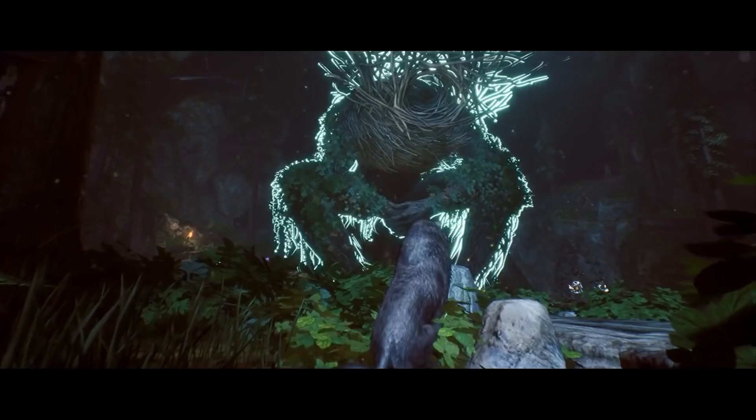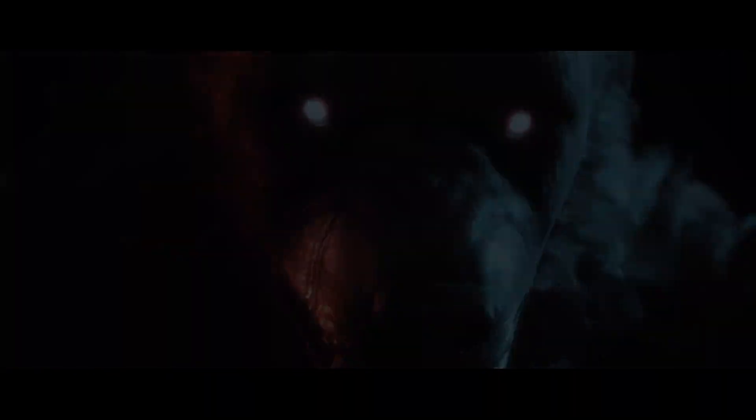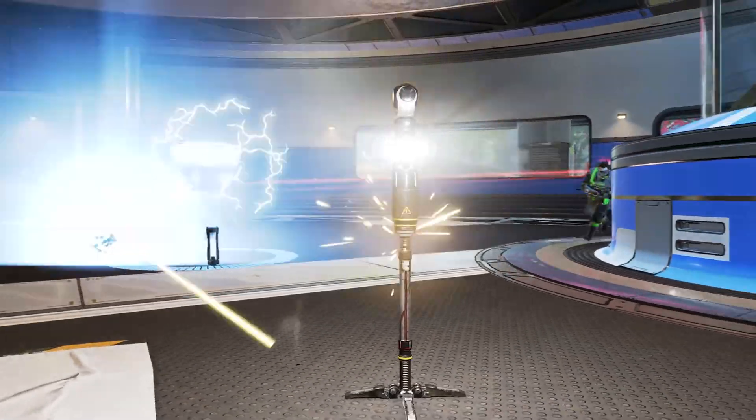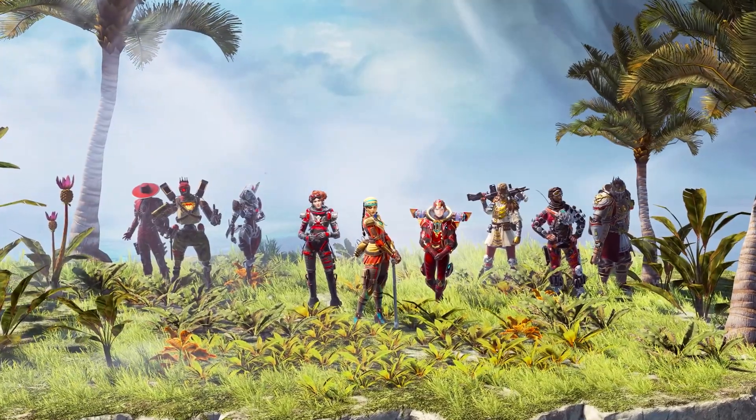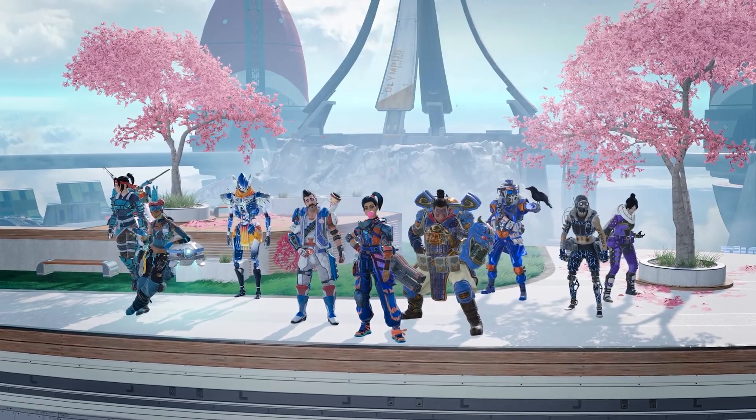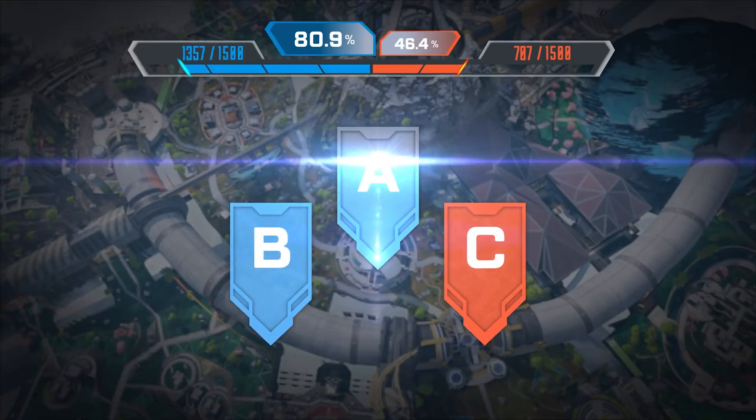While that covers all the big highlights of the week, there is one more title currently available on GFN that has recently received a big update — and that's Apex Legends: Defiance. The newest season of the popular free-to-play battle royale hero shooter is now live with a new limited-time game mode, battle pass rewards, map updates, and a new legend, Mad Maggie.